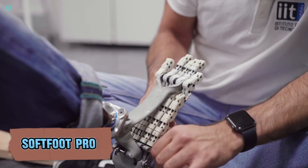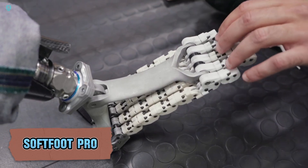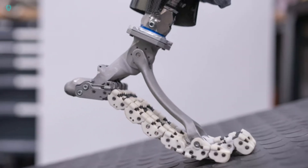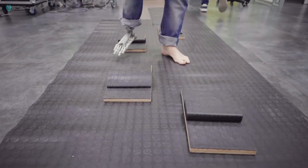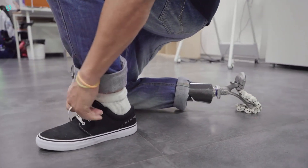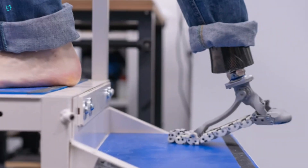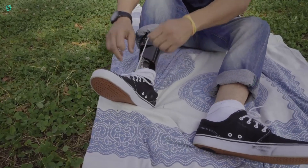Every year, over a million limbs are amputated worldwide, making the market for bionic prosthetics worth billions and driving innovations like the Soft Foot Pro. This artificial foot mimics the anatomy of a real foot, allowing users to squat and kneel comfortably. The Soft Foot Pro's toes flex to store energy and release it when pushing off the ground. Impressively, all these features are purely mechanical.